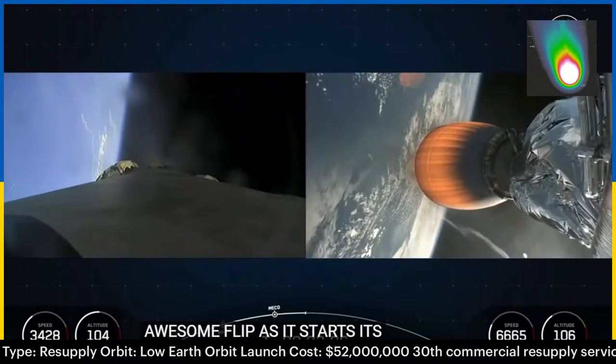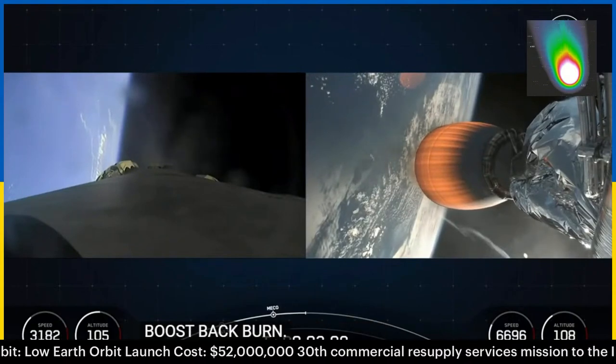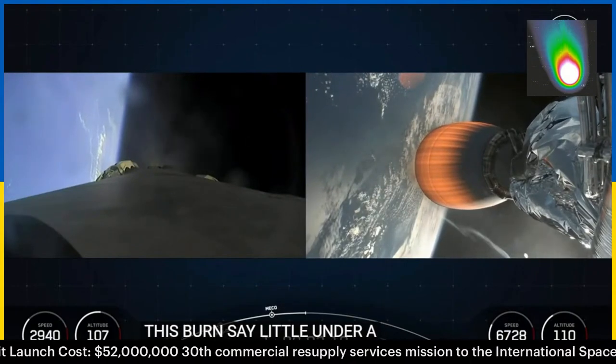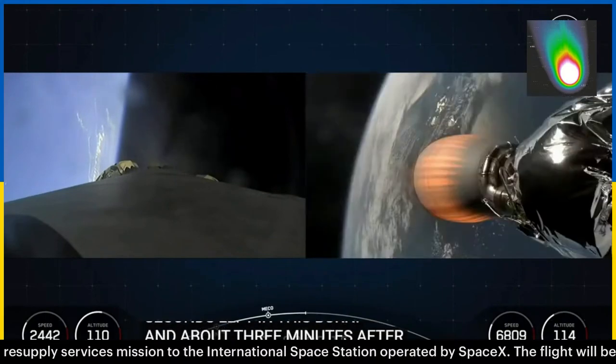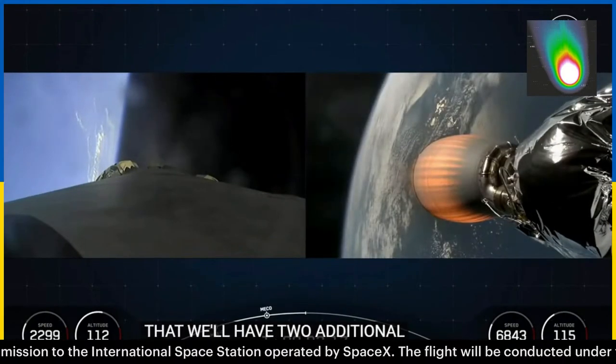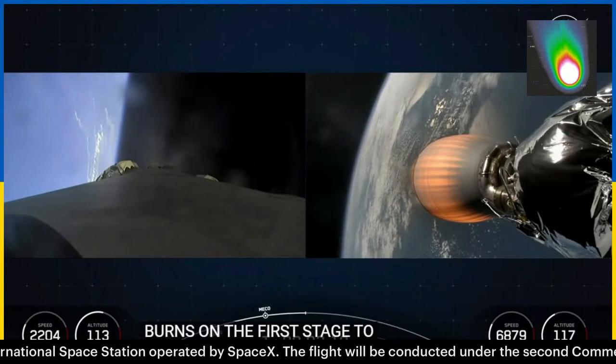This burn is a little under a minute, so we have about 20 seconds left in this burn. And about three minutes after that, we will have two additional burns on the first stage to prepare to land back at landing zone one at Cape Canaveral.